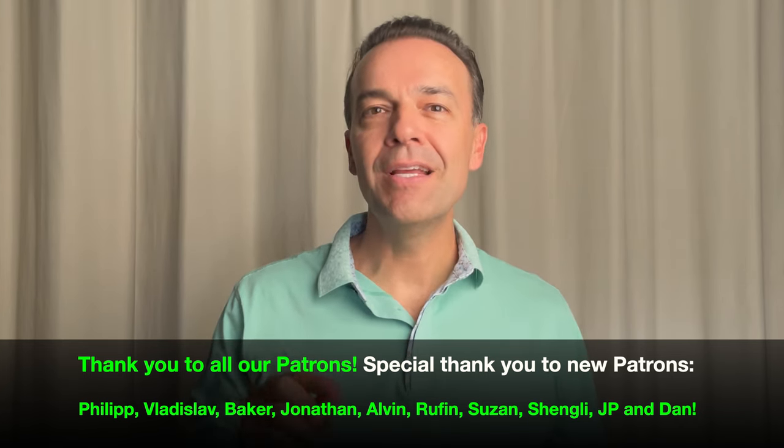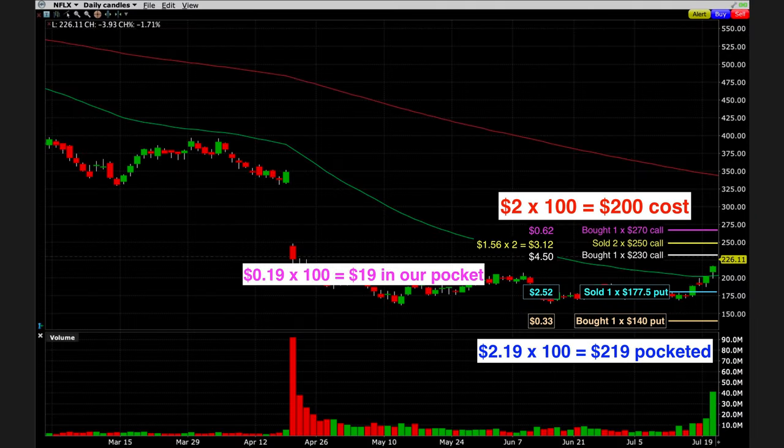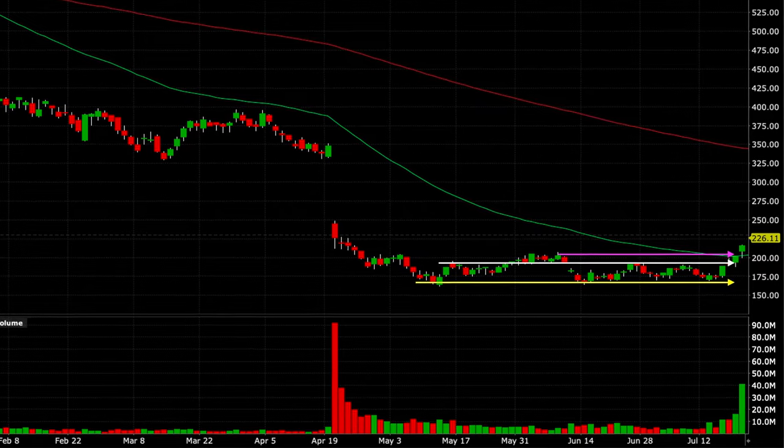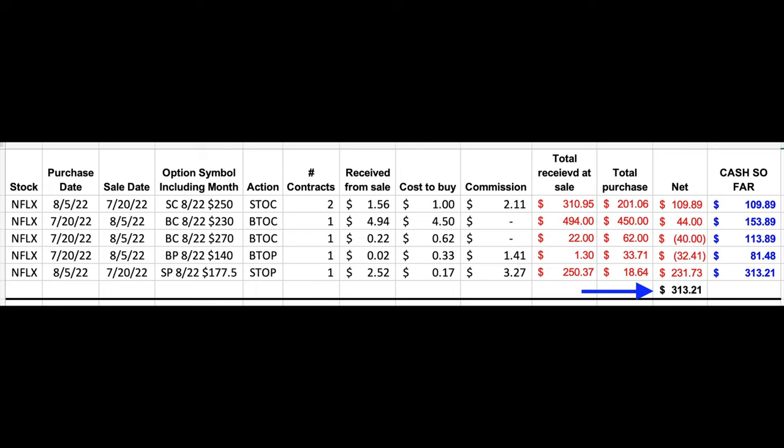I wanted to point out that this position didn't move as much as I thought it might by the time we closed it. But the way we structured it, it was highly unlikely that we were going to lose money. Netflix would have to push through several areas of strong support before it reached our short put option. We knew we had a very high percentage opportunity to win. If Netflix had advanced to our $250 strike price, we could have walked away with a $20 per share profit — but instead we walked with just over $3 per share for something that didn't cost us anything out of pocket up front.